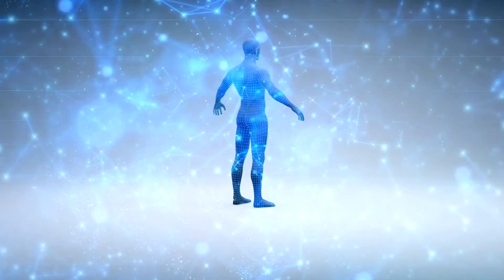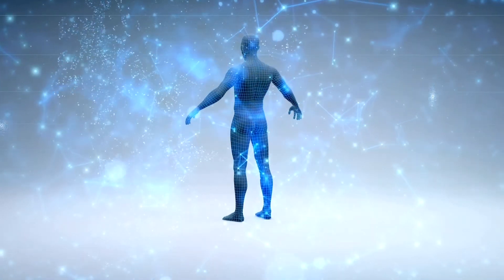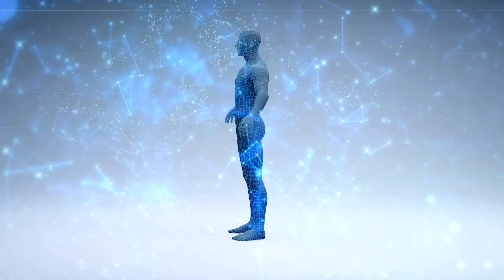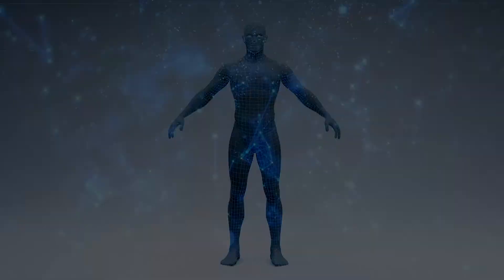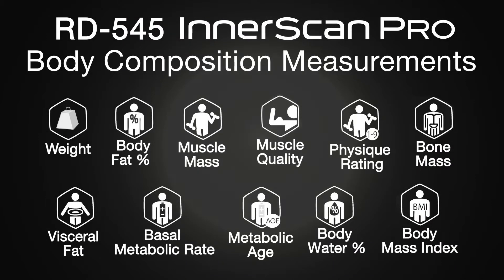The RD545 Innerscan Pro provides an in-depth analysis of 26 body composition measurements, which includes both full body and segmental. Full body measurements include weight, body fat, muscle mass, muscle quality score — a new exclusive technology — physique rating, bone mass, visceral fat, basal metabolic rate, metabolic age, total body water, and body mass index.